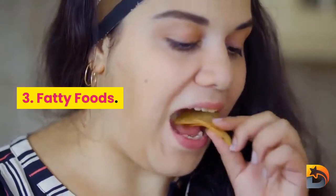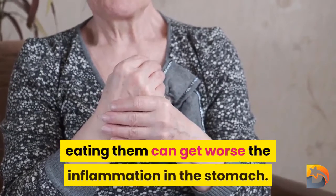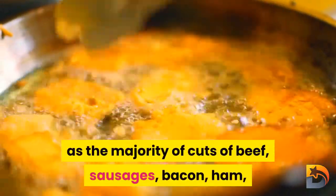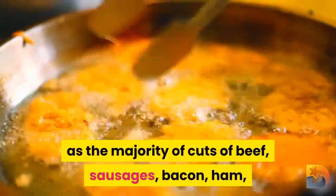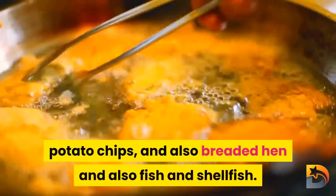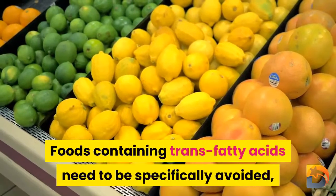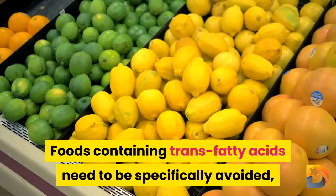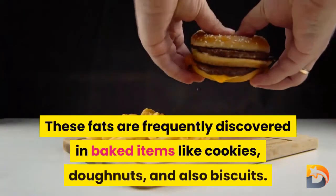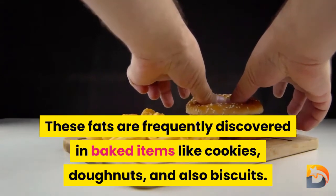Number three: fatty foods. While fatty foods aren't considered a root cause of gastritis, eating them can worsen the inflammation in the stomach. This includes fatty meats such as most cuts of beef, sausages, bacon, ham, and cold cuts, as well as deep-fried foods like french fries, potato chips, and breaded chicken and seafood. Foods containing trans fatty acids should be especially avoided, as they can contribute to high blood pressure and heart problems — these fats are commonly found in baked goods like cookies, donuts, and biscuits.